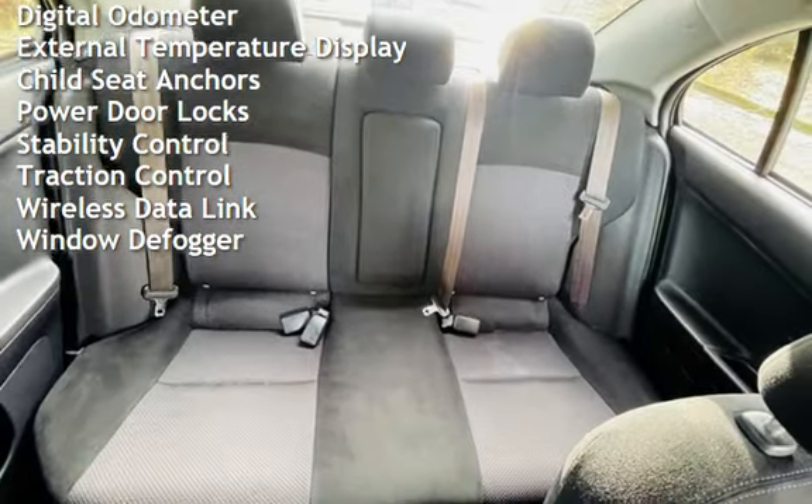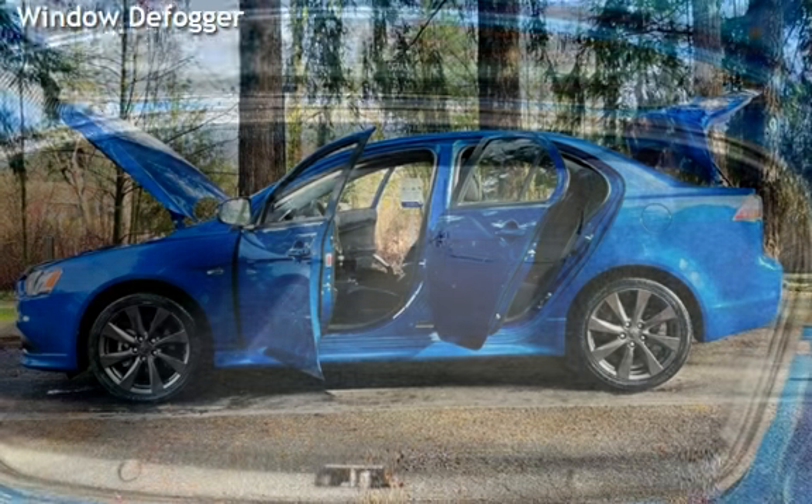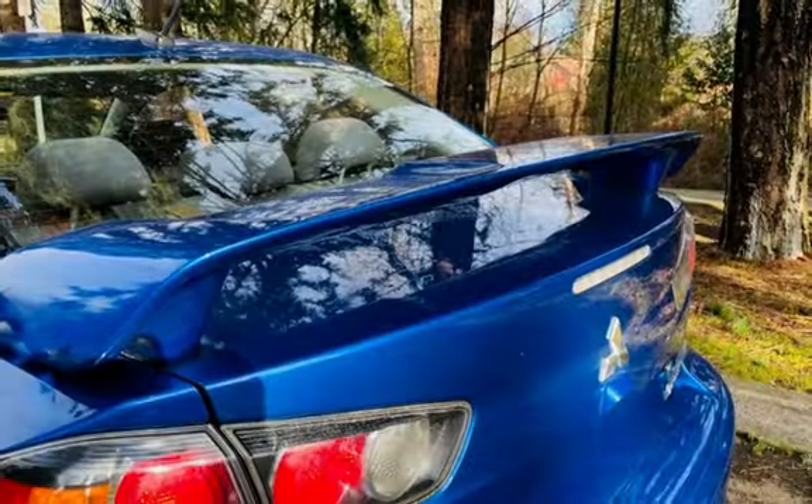Power windows, digital odometer, external temperature display, child seat anchors, power door locks, stability control, traction control, wireless data link, and window defogger.